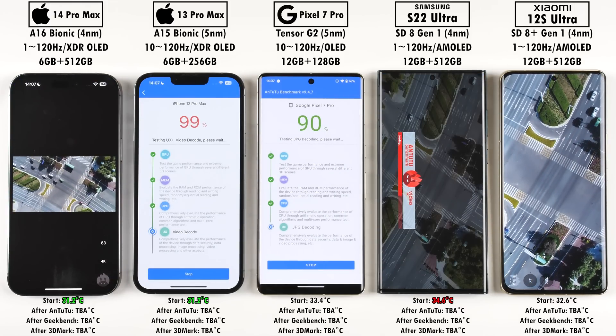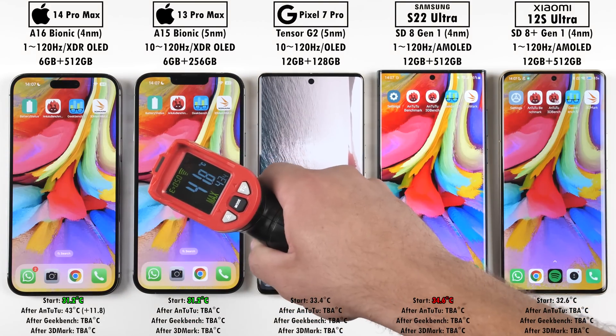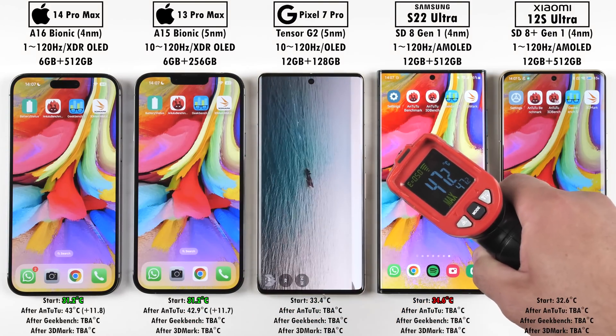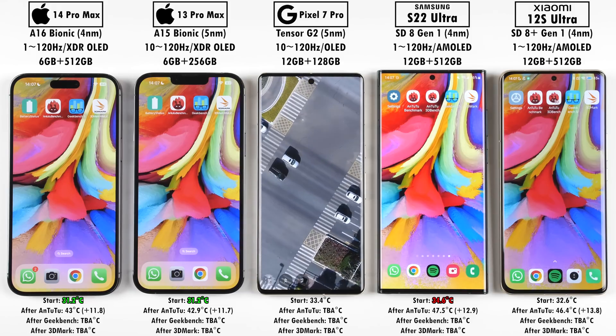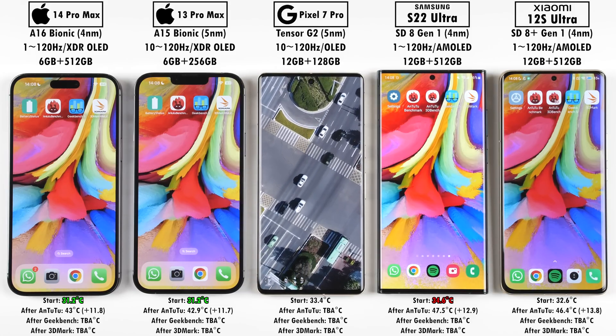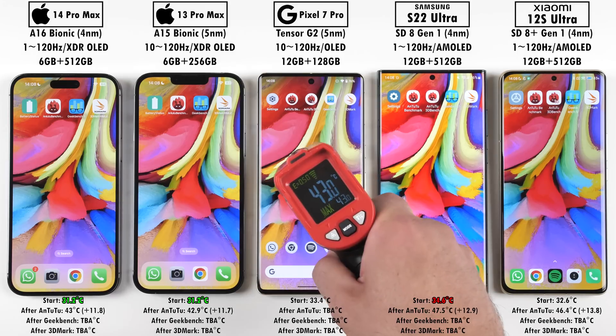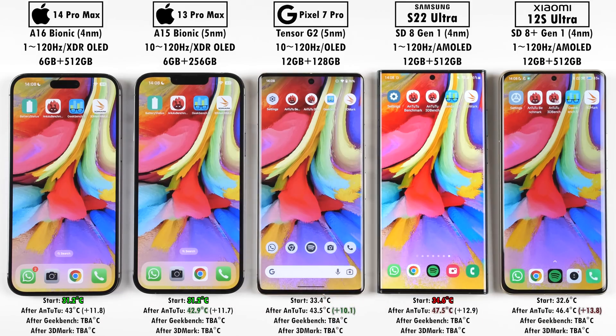When measuring temps at the end of each test, I measure them as soon as the phone finishes so I don't wait for all to complete — that would allow earlier finishers to cool down. The coolest after Antutu was the iPhone 13 Pro Max and the hottest was the S22 Ultra, but the most temperature gain was the Xiaomi 12S Ultra with 13.8°C, while the least gain was the Pixel 7 Pro adding only 10.1°C.